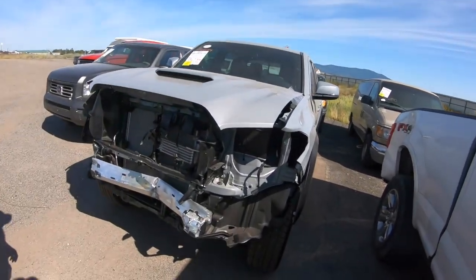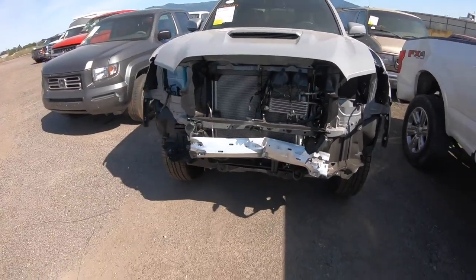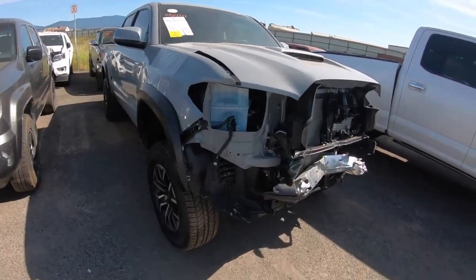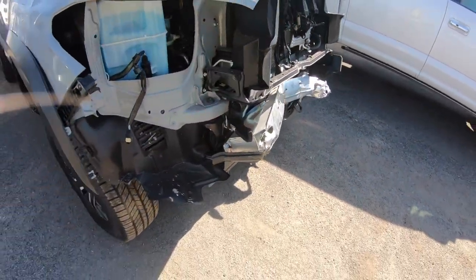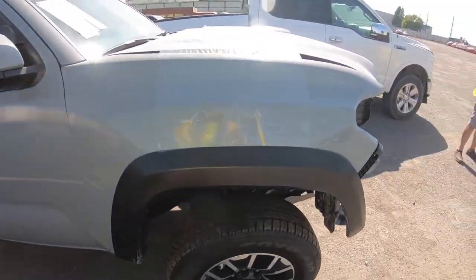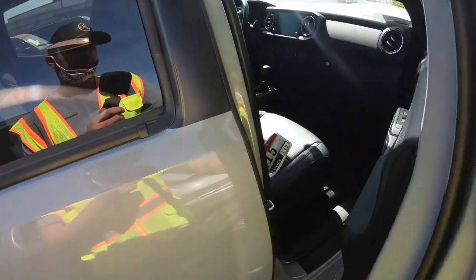This is a 2020 Tacoma. I love this color, the gray. As you can see, there's front-end damage over here — just a little bit of damage right there. Other than that, the rear bumper has some damage as well, but we're going to look at the interior.